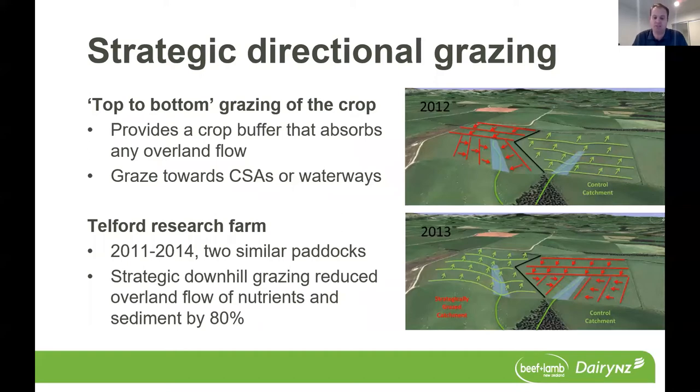This is demonstrated in research from 2011 to 2014 at the Telford Research Fund under the Pastoral 21 project. They looked at two paddocks right next to each other that both had critical source areas. They took a mob of cows and sheep and compared different grazing approaches. In the control, grazed bottom to top without protecting the critical source area. In the treatment, they grazed top to bottom, swung around the sides of the critical source area to protect it, and only grazed that area last in dry conditions. The following year they swapped paddocks to provide the control.